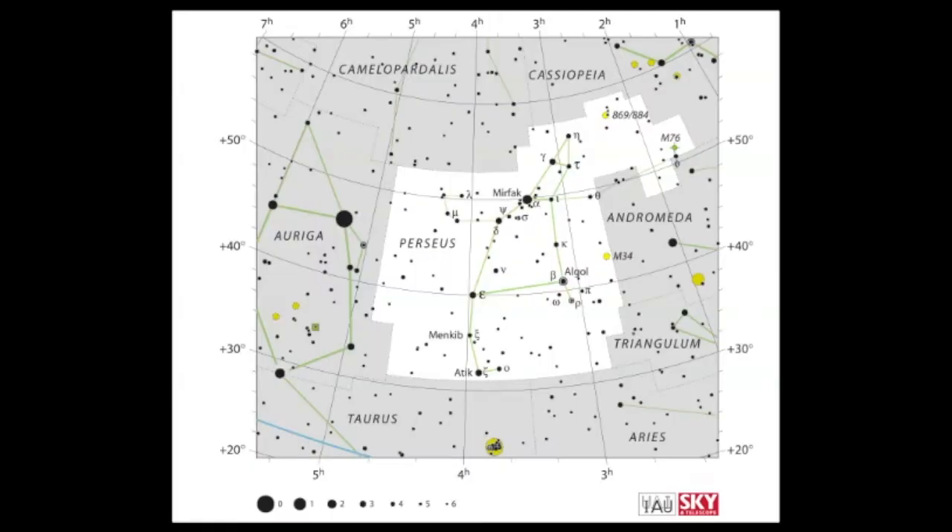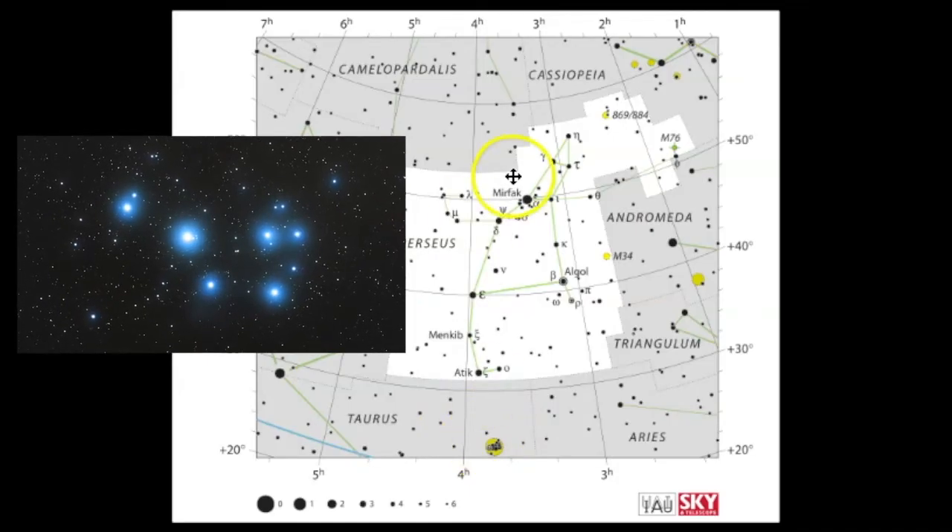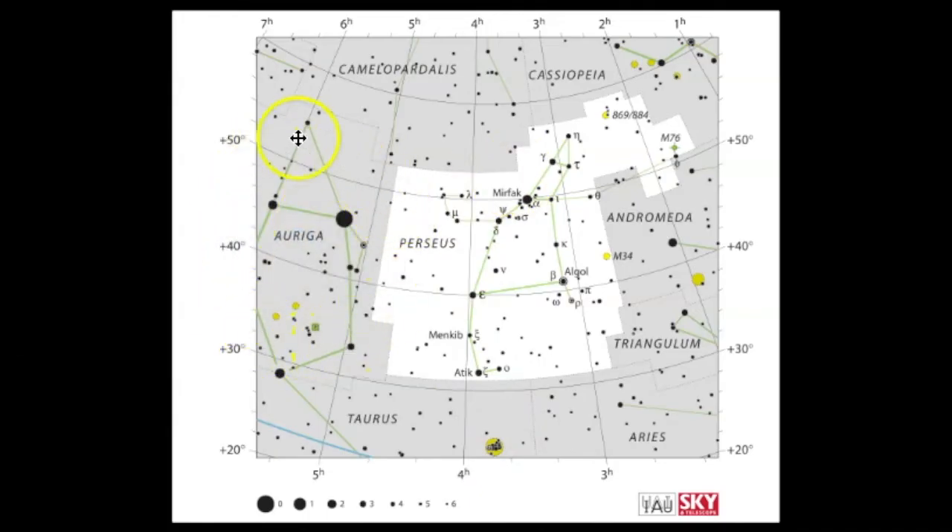Here we have the official star map of Perseus released by the International Astronomical Union. Notice all the constellations that surround Perseus: Andromeda, Triangulum, Aries, and down here is Taurus, with the Pleiades feature right here. I often use the Pleiades to help me find Perseus. There's also Auriga, which has that very bright star known as Capella.